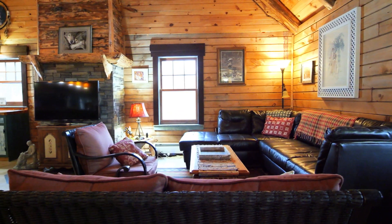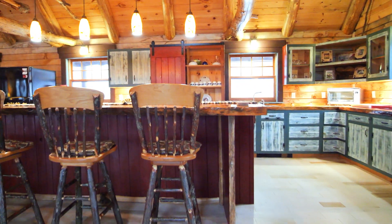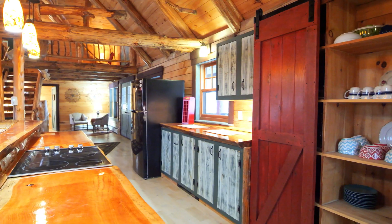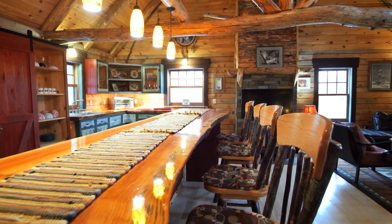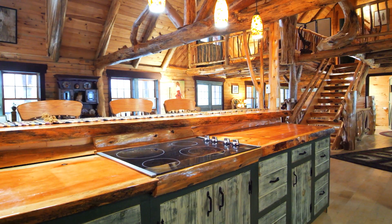This home has an amazing open floor plan. The kitchen is so inviting — you could serve breakfast for 10 here. There are so many little cozy nooks to sit in, read a book, or gather for a great conversation.